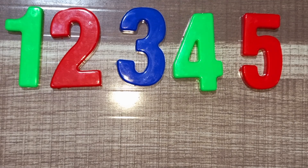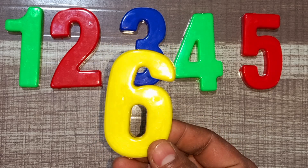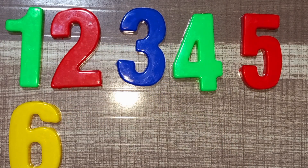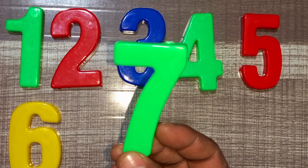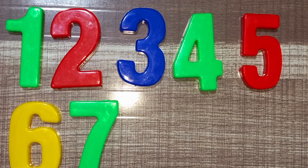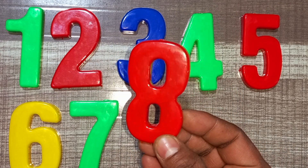Yellow color, six. Yellow color, six. Wow! Green color, seven. Green color, seven. Red color, eight. Red color, eight.